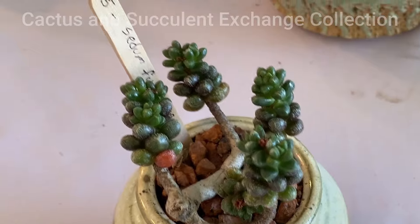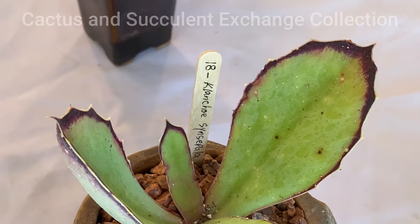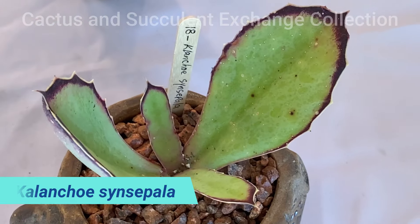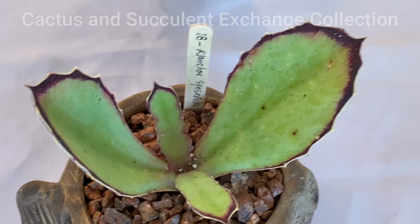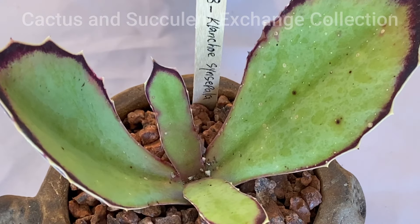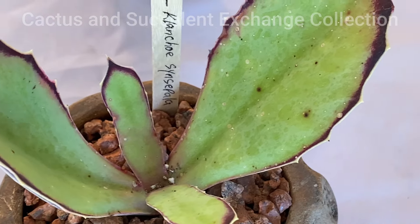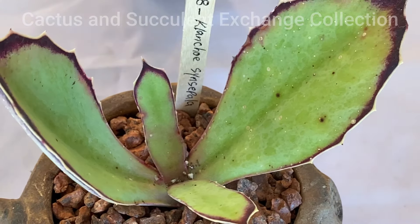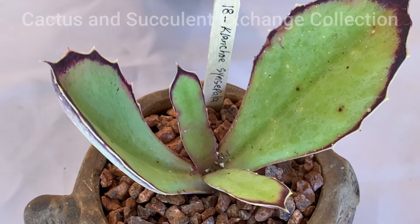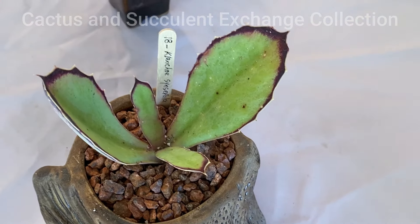The next one is Kalanchoe, which is known as Kalanchoe Sexipala. It has a very beautiful, very symmetrical structure, with leaves that are all green but the edges get dark red. They grow very large and have beautiful white flowers. They can handle as much heat and sun as needed, so they are not very delicate — they are a very strong Kalanchoe plant.